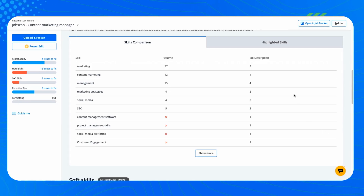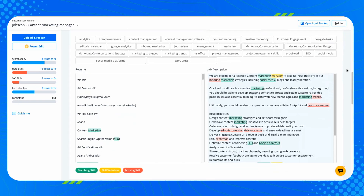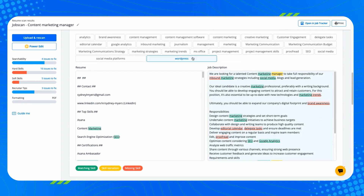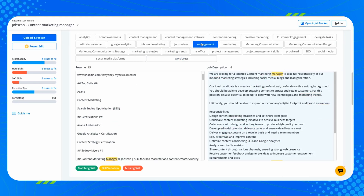This AI is used whenever you scan your resume. The AI reads the text on your resume, then our system analyzes your skills and experience and compares it to the job description. This fine-tuned AI model makes that whole process better and faster. Scan your resume and see how well you match the jobs you're applying for, and find out what you can do to improve.